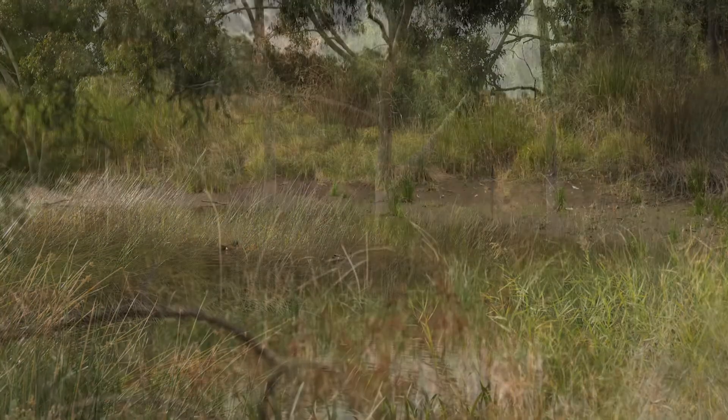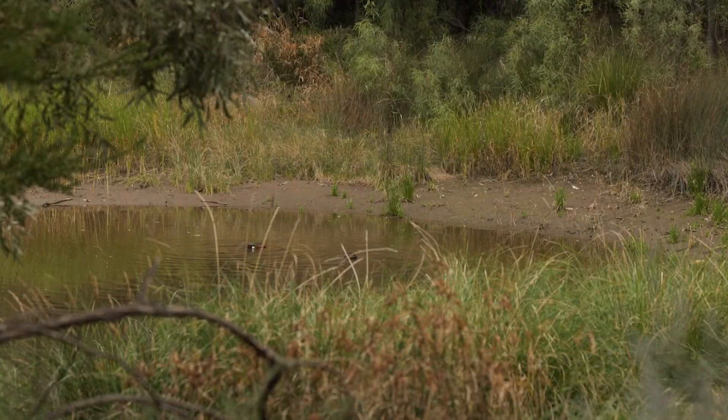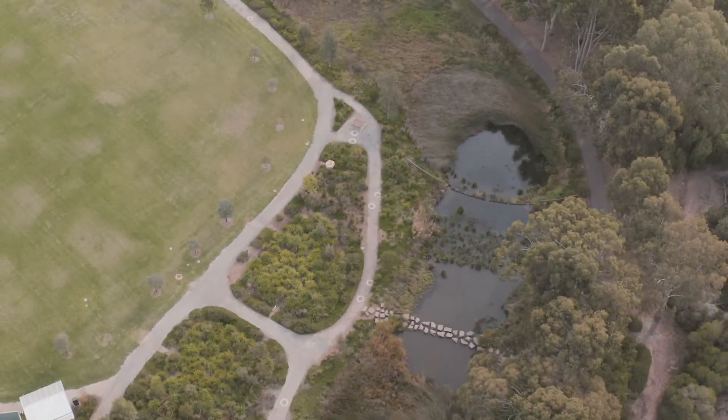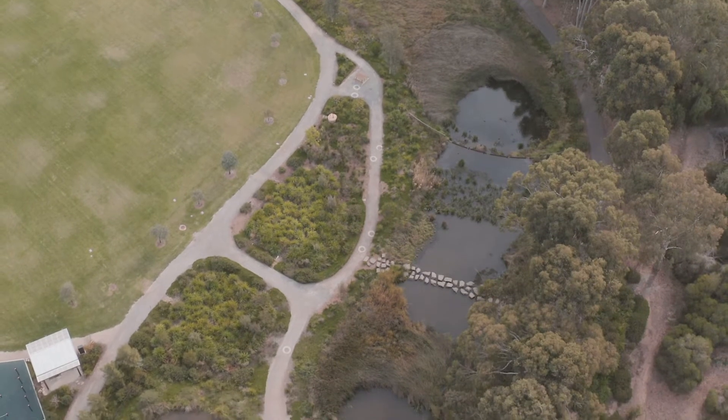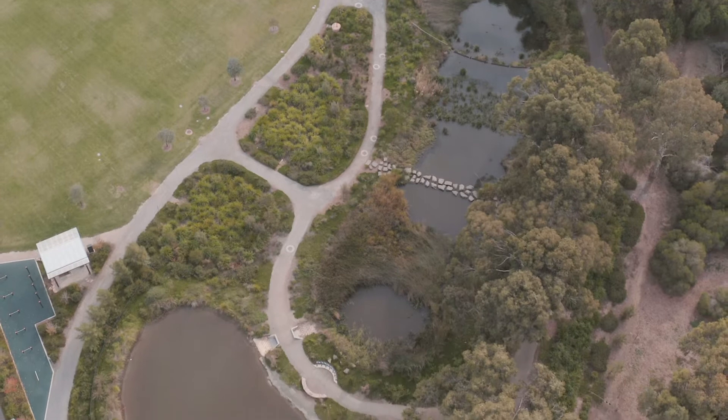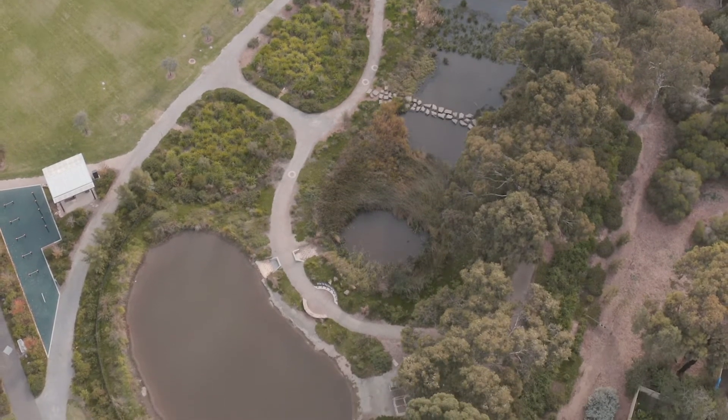So how does a wetland work? One or more shallow ponds are filled with vegetation and water-loving plants. Stormwater runoff is directed into the first pond, filtered by the plants, moving from one pond to the next. Eventually the filtered water is stored in a final larger pond.